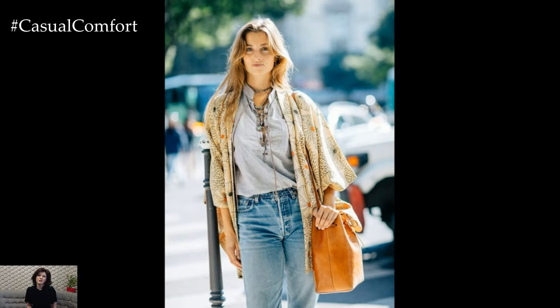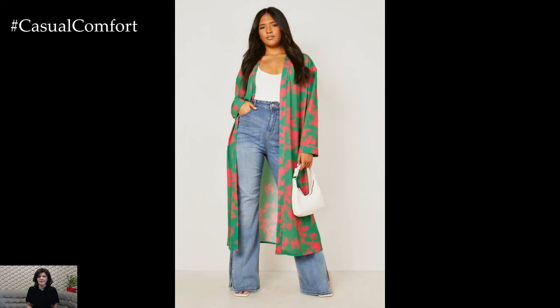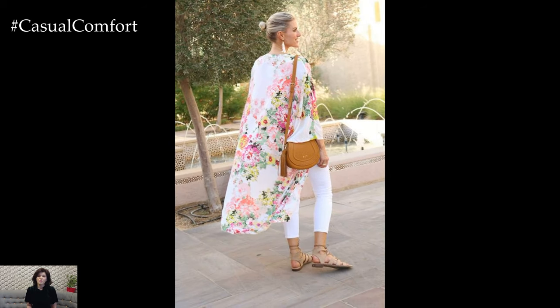When selecting a kimono for a summer outfit, lightweight fabrics are essential. Silk and cotton are excellent choices as they are breathable and comfortable in warm weather. The design of the kimono should also be considered. Shorter, more casual styles like the haori or yukata are ideal for a relaxed summer look. These styles maintain the kimono's characteristic elegance while offering a more practical and contemporary silhouette.